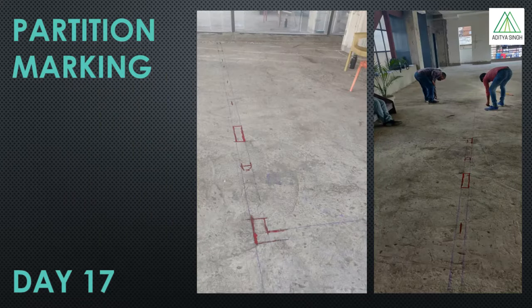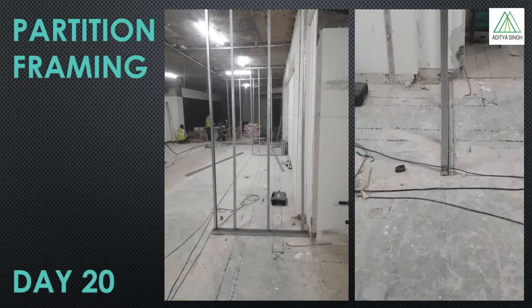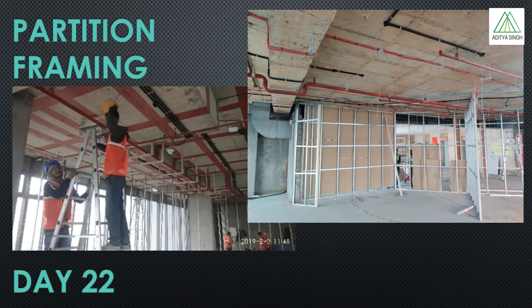The next activity is the marking of the partitions, which involves marking for partitions referring to the marking layout drawing. Partition marking is followed by installation of studs framework for the partition. As a general practice, the center to center distance between the horizontal and vertical framing members is 600 mm.